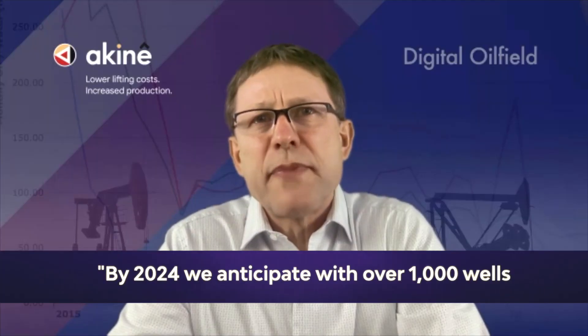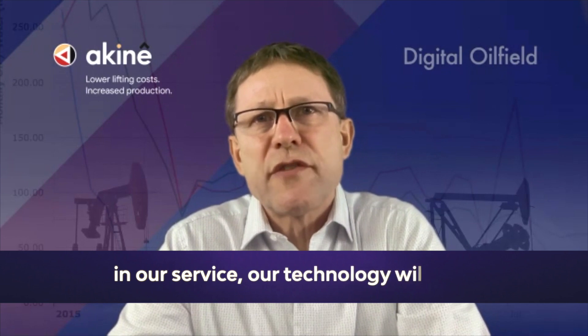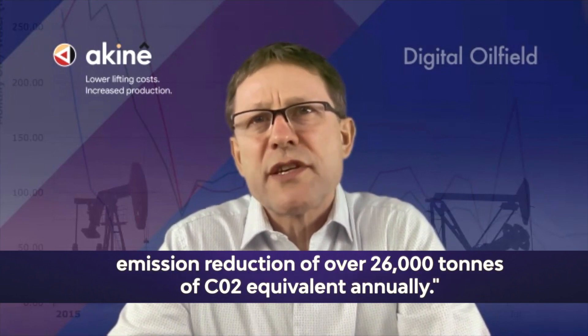By 2024, we anticipate that with over 1,000 wells on our service, our technology will result in emission reduction of over 26,000 tons of CO2 equivalent annually.